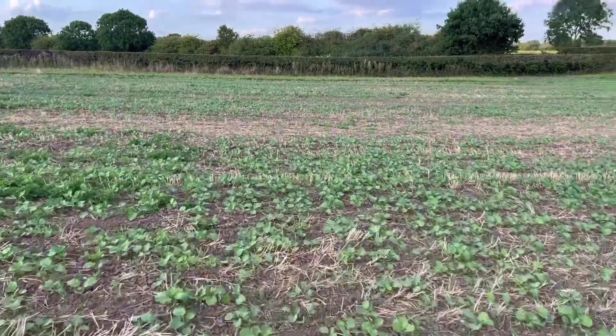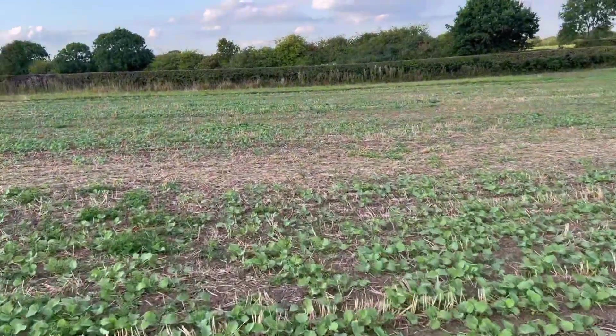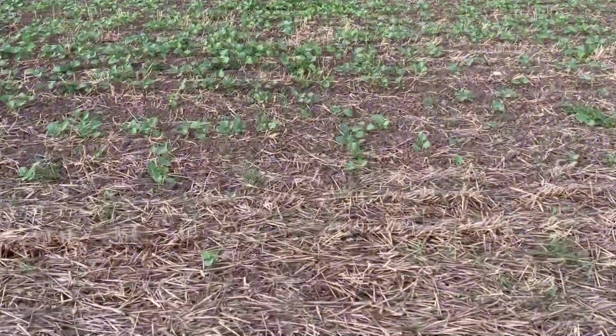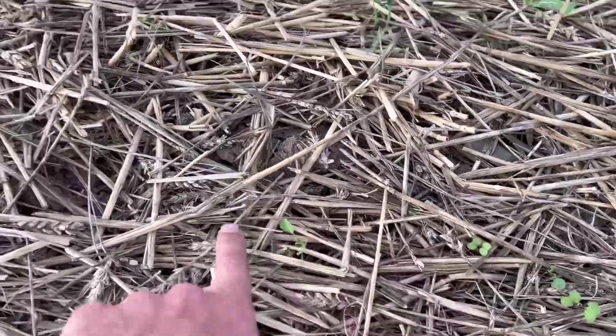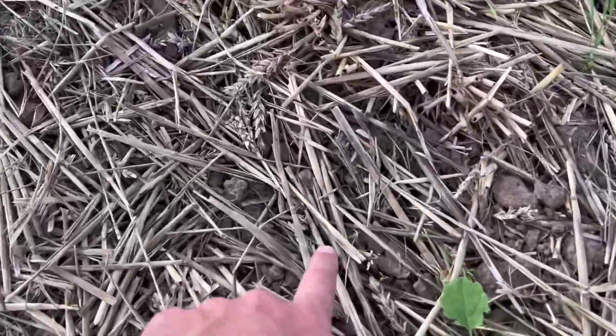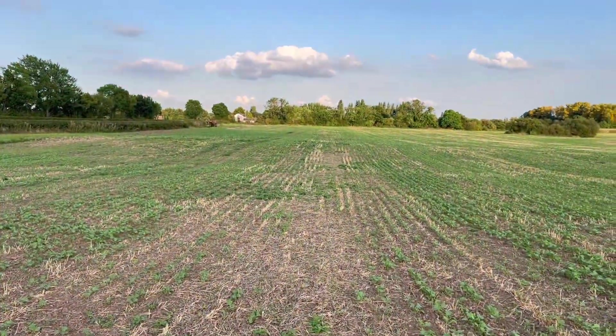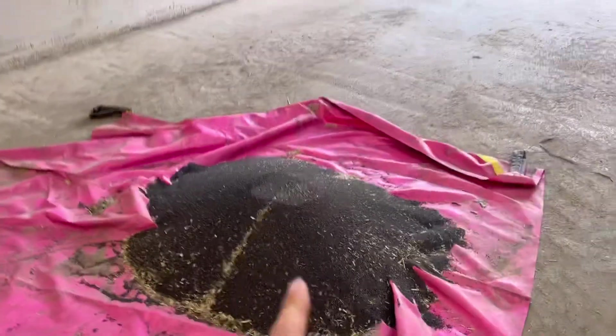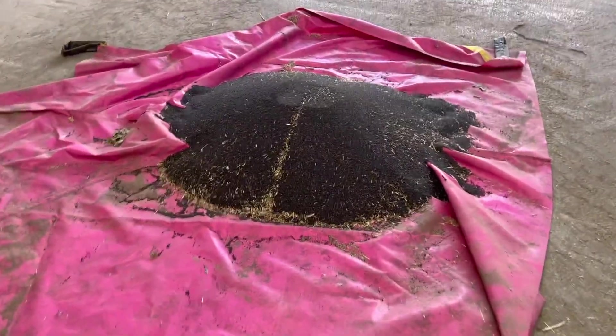Where the row of straw had been, the slugs had had a go — but that's coming up now. There are a few little bits showing a little bit of slug activity still, but it is coming up. Hopefully we won't have a bare patch there where that row was missed.